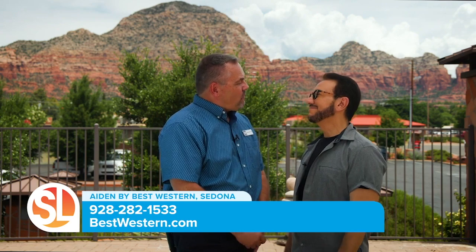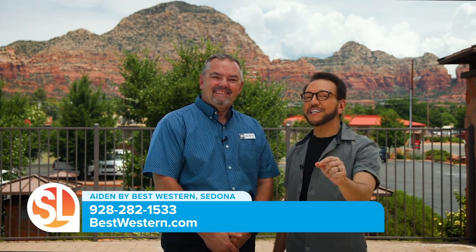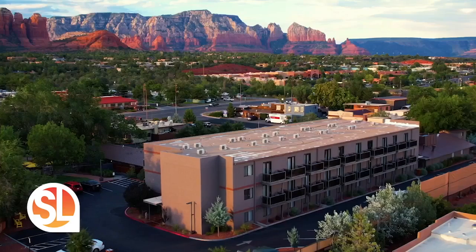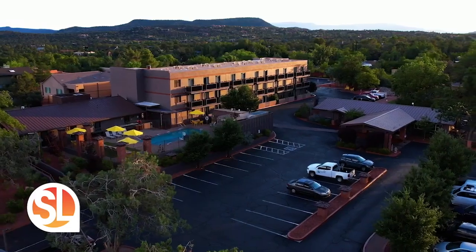Thank you so much, Lonnie, for this incredible tour. You're so welcome, Glenn — please come back and bring friends! You are all invited to the chic boutique Sedona escape. We highly recommend Aiden by Best Western Sedona for one of the best deals and experiences you'll find in red rock country. Book your stay today.